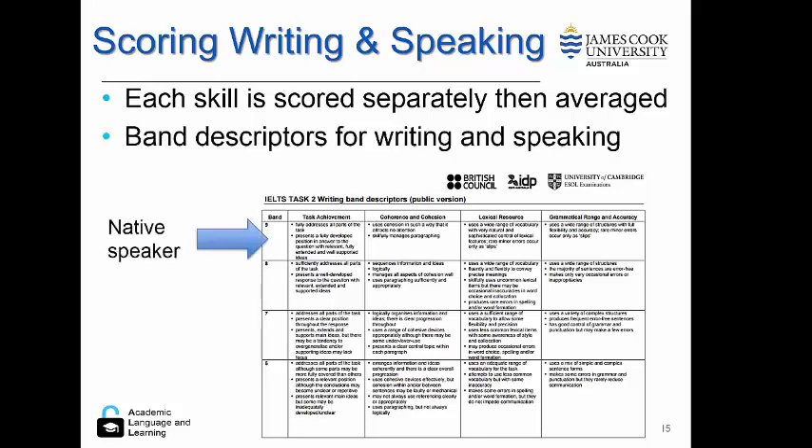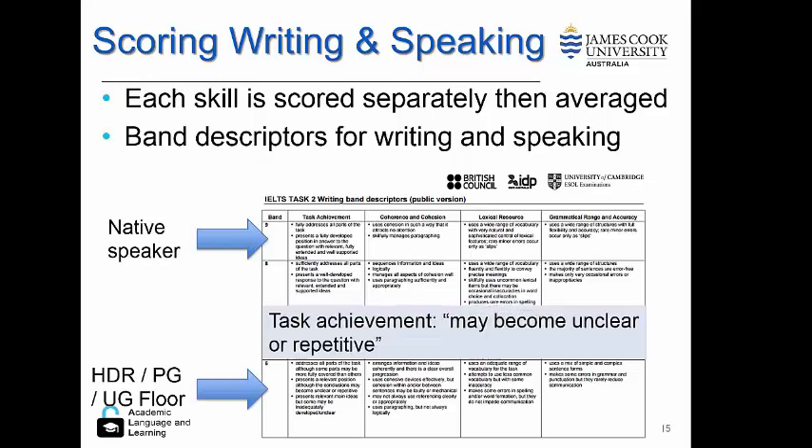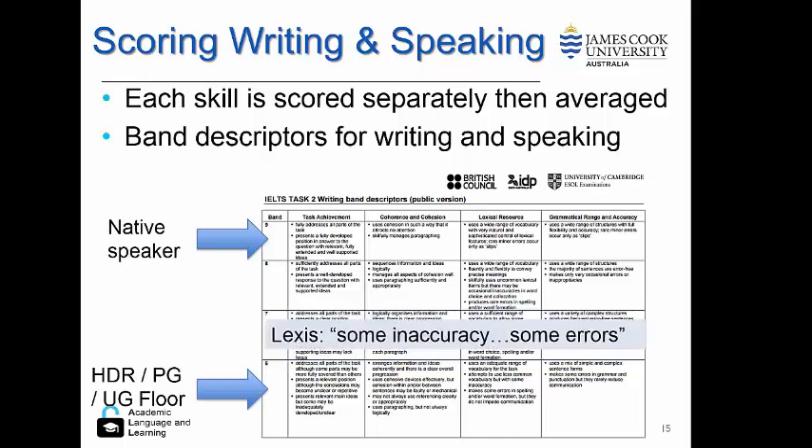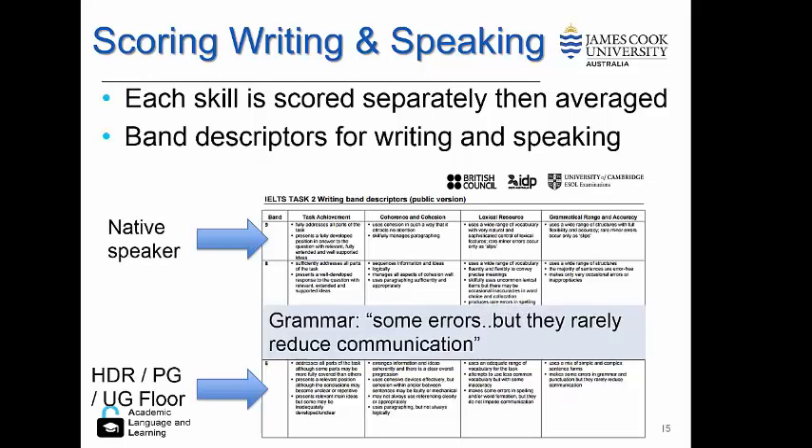Number nine is considered a native speaker level, and number six is the lowest level accepted at most universities for undergraduate, postgraduate and research students. However, it's important to understand that a six is not a particularly strong score. For example, in task achievement, one of the descriptors says their text might become unclear or repetitive. Similarly, coherence is not always logical. Lexical resource shows some errors, and grammar errors rarely reduce communication.